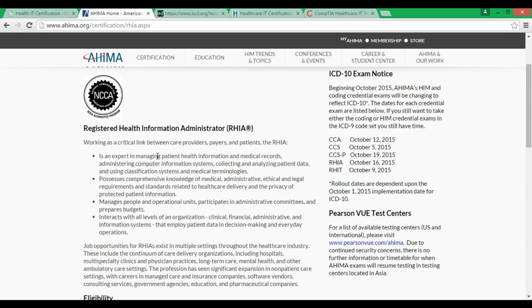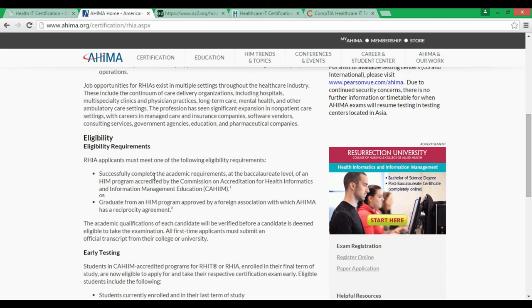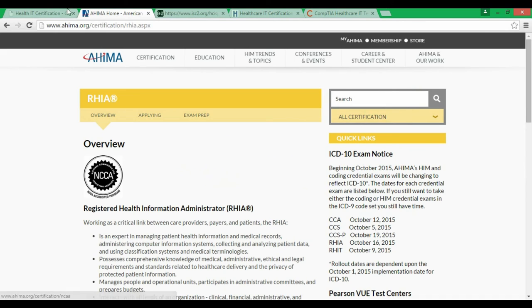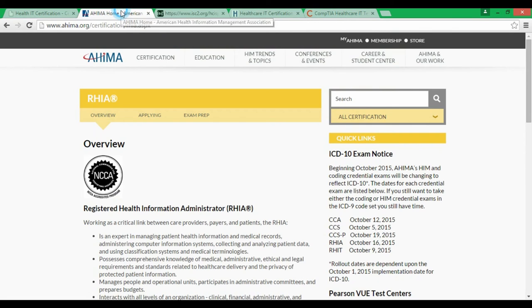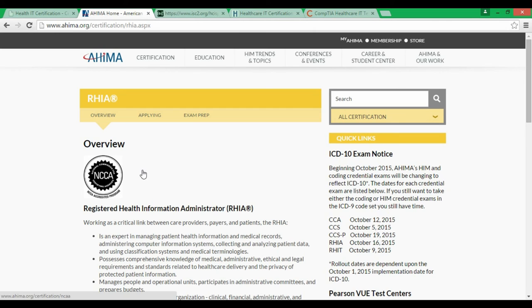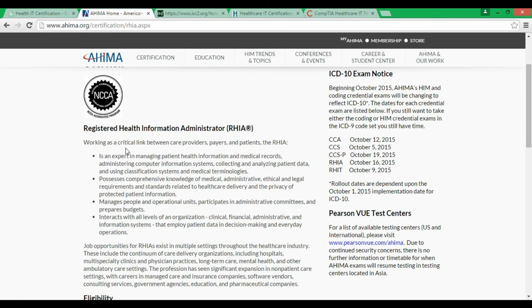Number four is RHIA — Registered Health Information Administrator. To do this certification you need a bachelor's degree as the minimum requirement; if you can't fulfill that, you can't even sit for the exam. The exam fee is $299, much cheaper than the CPHIT at $495. It is one of the very well recognized certifications in the healthcare world. By the name you can already see what it means — it works as a critical link between care providers, payers, and patients. You'll be working overall in infrastructure as a healthcare admin.